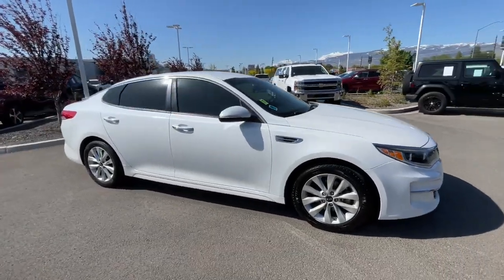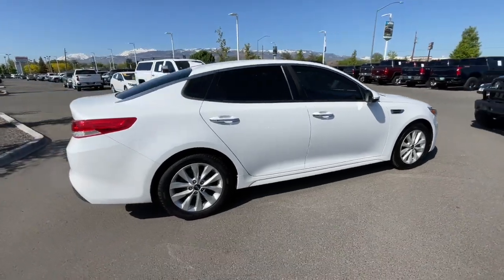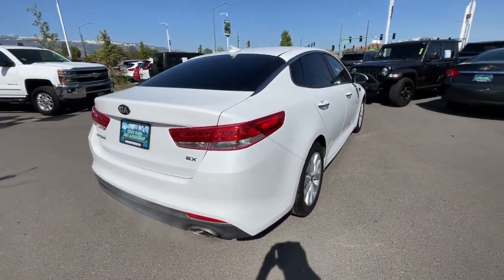Go home happy with the 2016 Kia Optima. With less than 70,000 miles on the odometer, this vehicle provides excellent value.